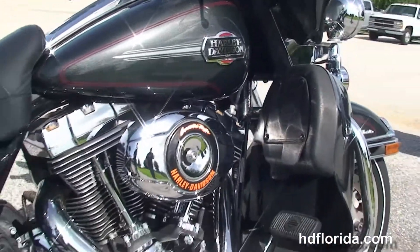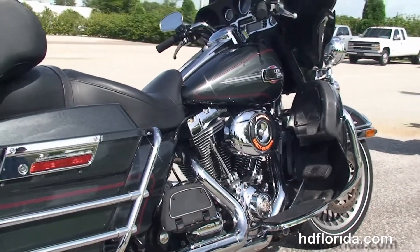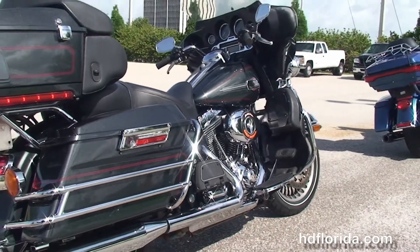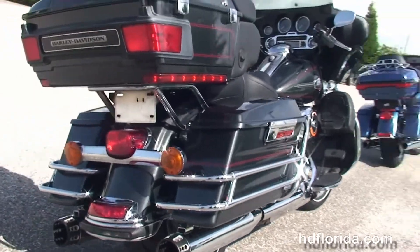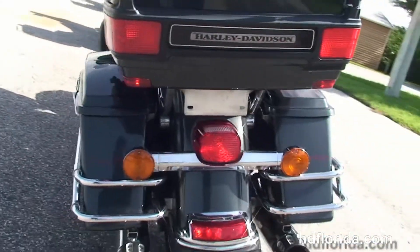We've got the rubber-mounted, air-cooled, 96 cubic inch twin-cam engine with 6-speed transmission, Screamin' Eagle high-flow air cleaner and stage 1 fuel mapping, full-size rider and passenger floorboards, chrome saddlebag guards, and hard-locking saddlebags. Tucked up underneath that we've got the RC exhaust mufflers.